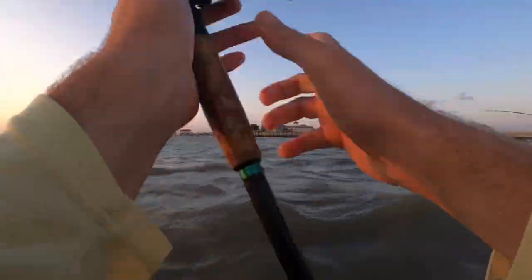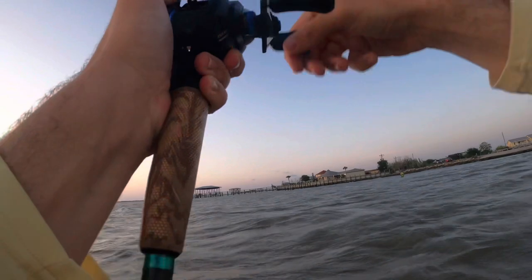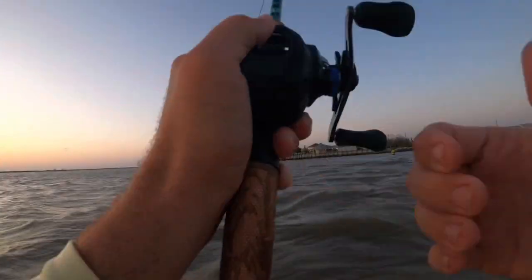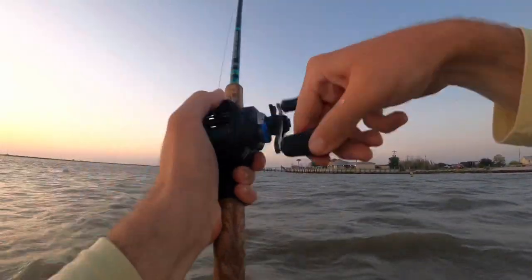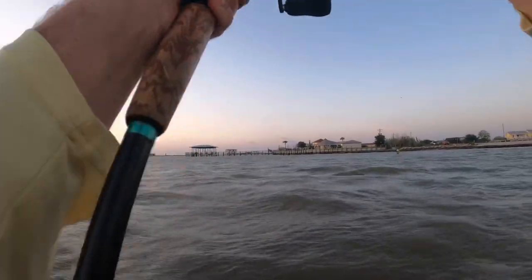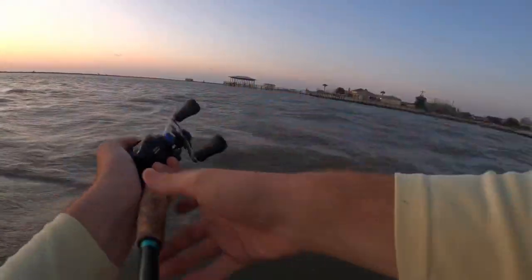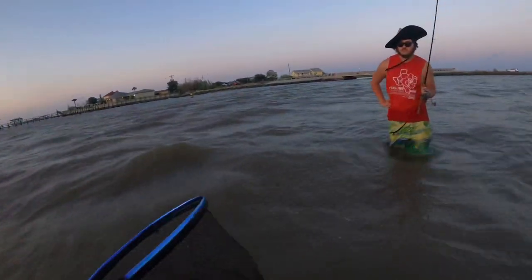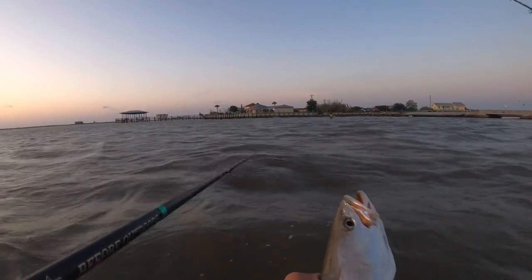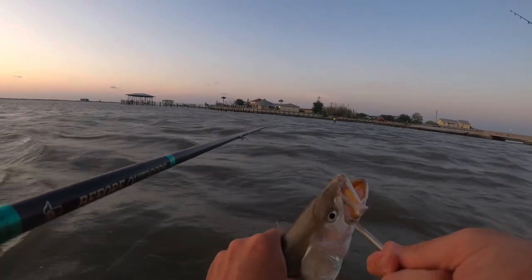Alright let's try again. I literally just turned the camera off and I just hooked up and it's a good one! Oh yeah that's a good one, it's pulling drag. It's extremely foul hooked, but it looks like a real good trout. It's decent, it's not even that big — 17 inches. All right, another good trout right here y'all, going on the stringer at just about 17 inches.